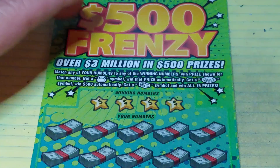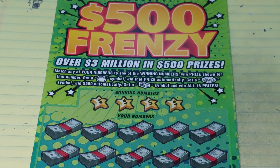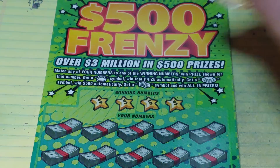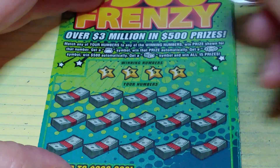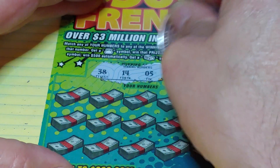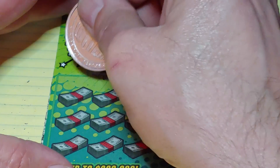On the Frenzy, we're looking to match your number to the winning number and win that prize. Get a money bag to win automatically, a 500 burst to win $500, a stack of bills wins all 15 prizes. So we're looking for 38, 14, 5, or 35.